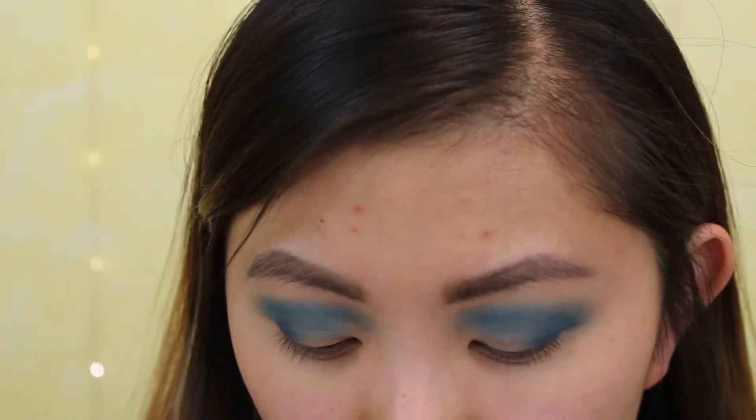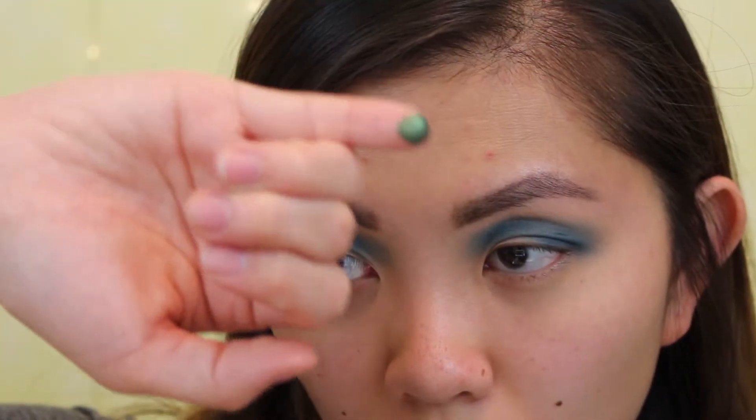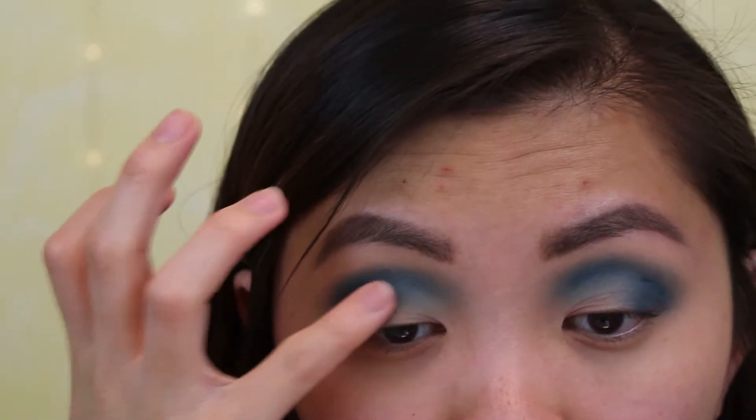I think I want to take this shade Facilite — I think that's how you say it — and I'm going to take that on my finger and pack that on my lid.